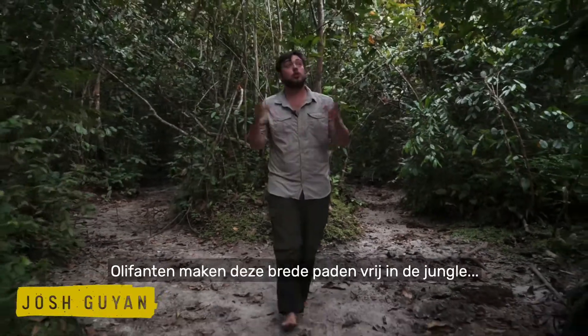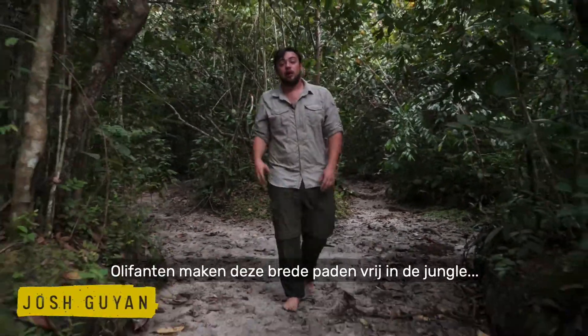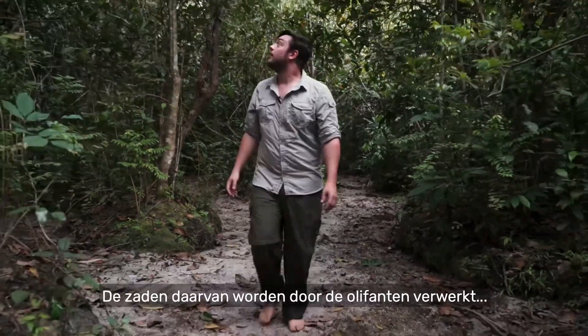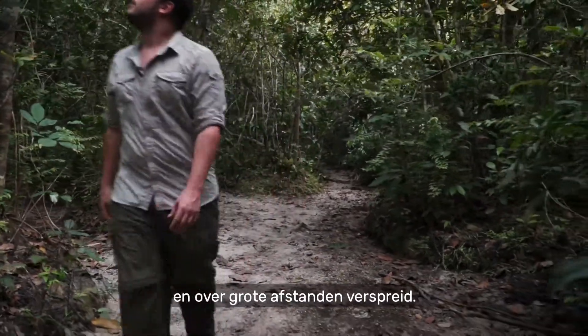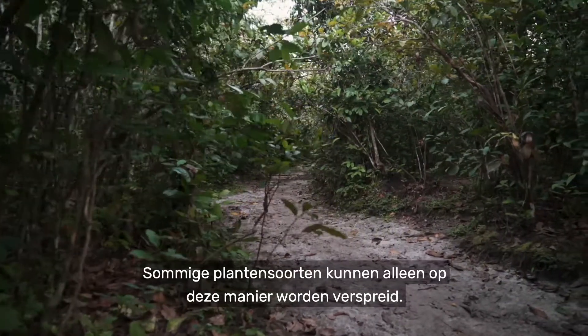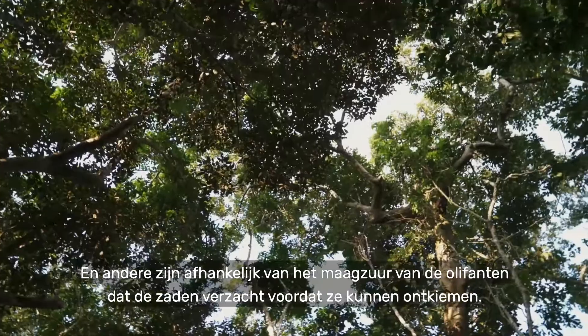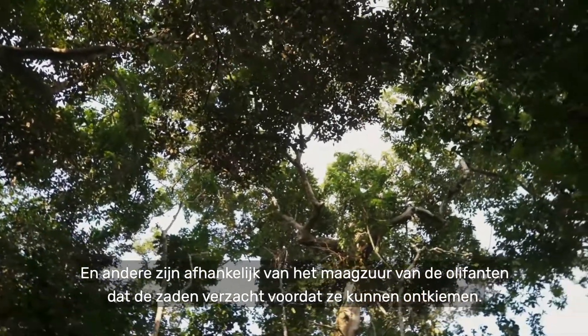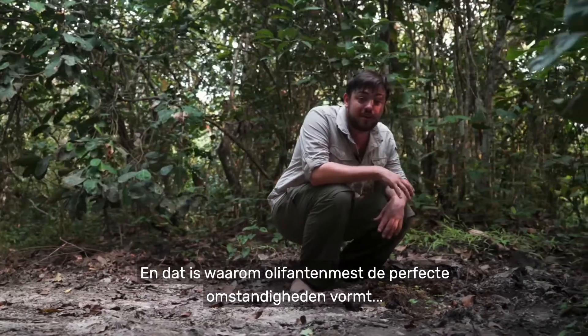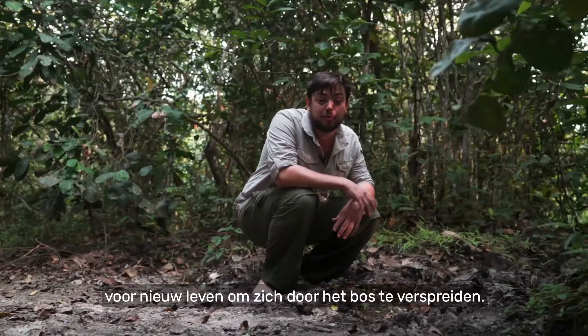Elephants clear these huge pathways through the forest, hoovering up fruit and vegetation along the way. The seeds from those plants pass through the elephants and are spread far and wide. Some plant species can only be dispersed this way, and others rely on the elephant's stomach acid to soften the seeds before germinating. And that is why elephant dung provides the perfect conditions for new life to spread through the forest.